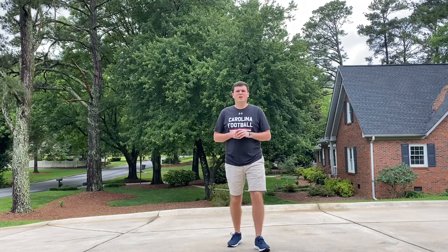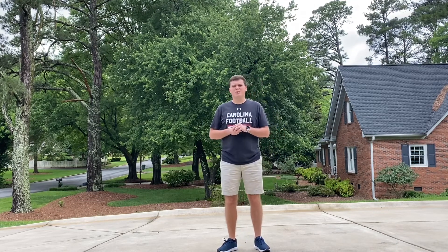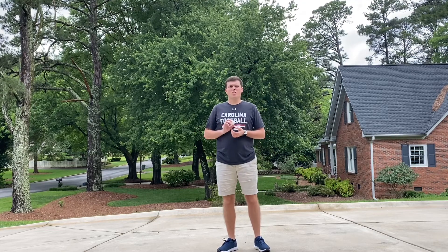Hey everybody, welcome to our last week of at-home PE. It is Mr. Beard back here with you again. I hope you're all having a great week.